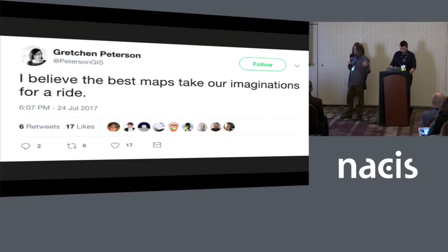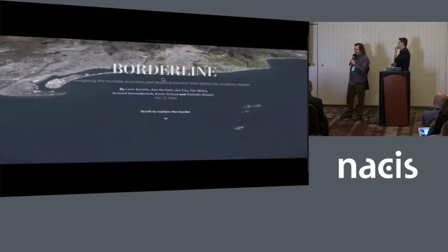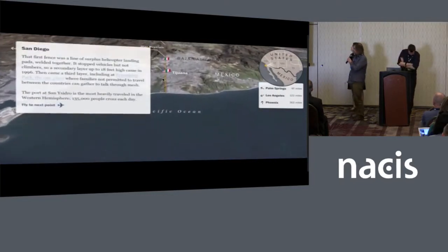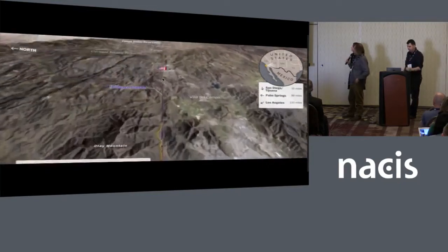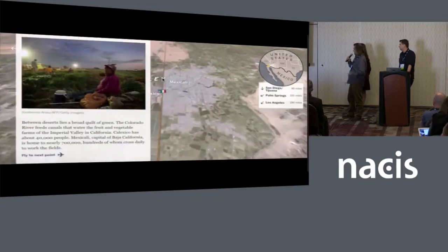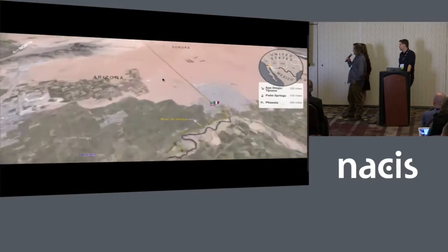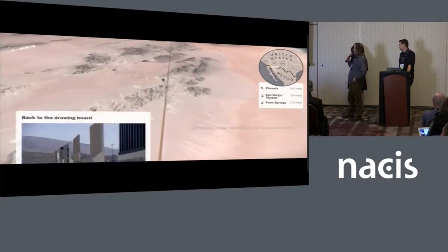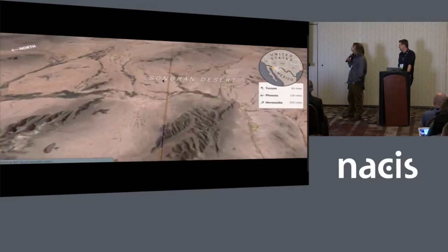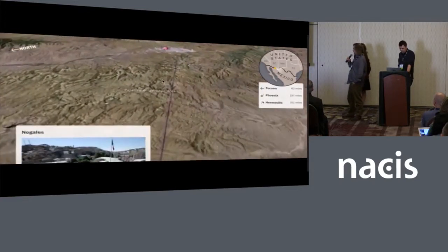I wanted to share it with you guys today because it's an inspiration for me and a goal when thinking about turning north on its head — thinking about what you want the reader to see. Content is king here. This is a piece we just published yesterday that looks at the 2,000-mile border between the US and Mexico. It's a very similar experience: we are forcing the reader to travel the length of the border from the Pacific Coast all the way to the Gulf of Mexico.